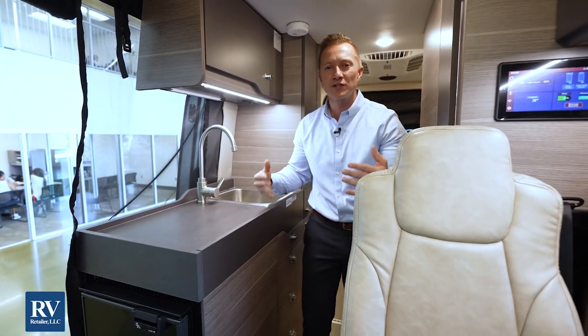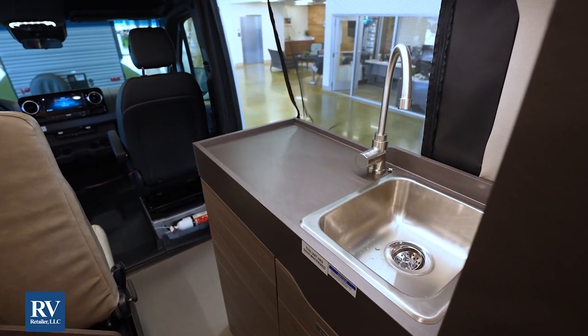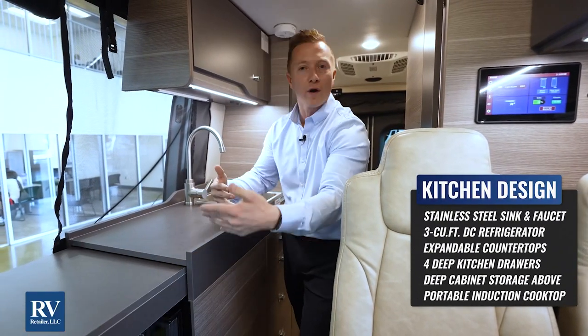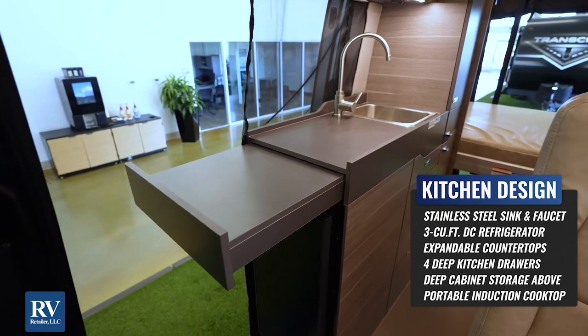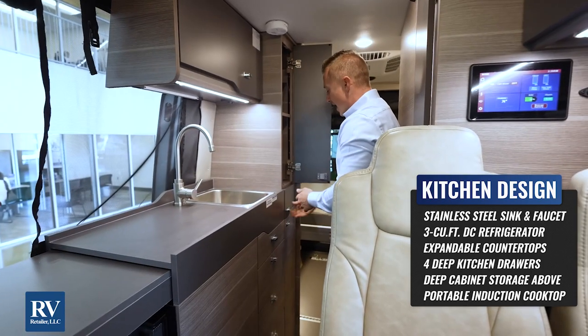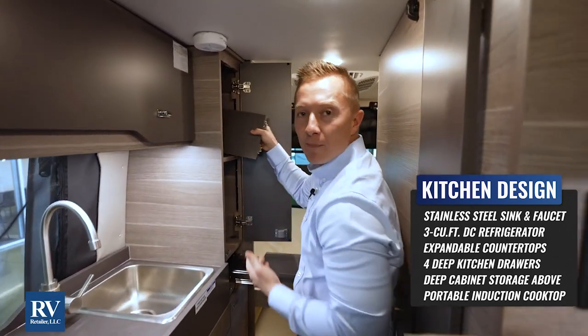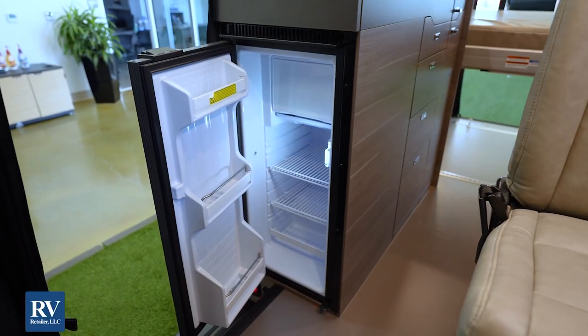Another great section of this Terrain is the kitchen galley area. You've got a stainless steel sink, a stainless steel faucet, and an expandable countertop that gives you almost over a foot of extra countertop. Not to mention four drawers, and when you open this up, there are extra countertops that fit in here to give you more countertop than anything else in this segment. They've really done a great job using this space.